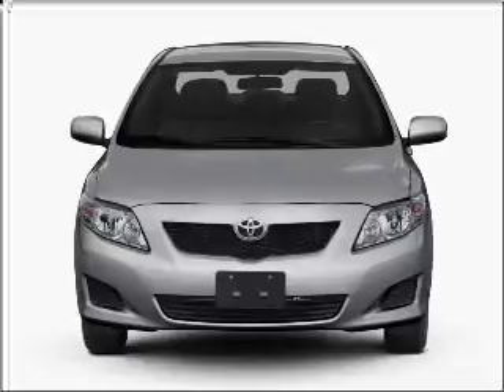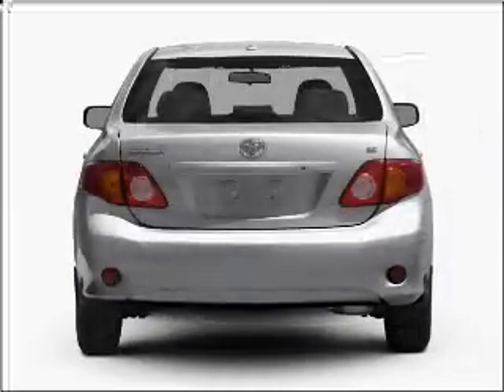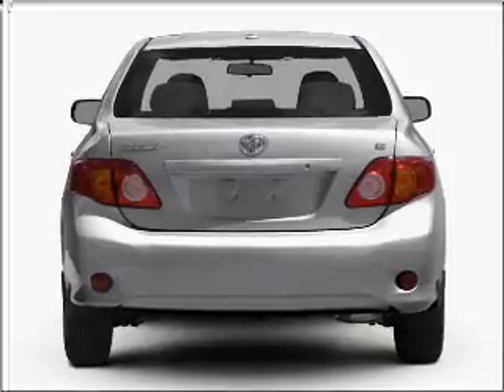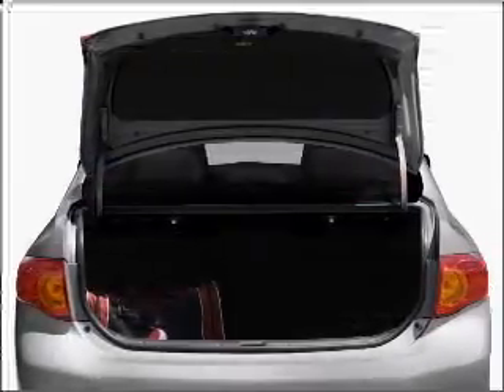Introducing the 2010 Toyota Corolla. Find everything you want in a ride under one roof with this vehicle, with an efficient four-cylinder engine connected to a smooth-shifting automatic transmission. Let us put you in the driver's seat today — call or click to contact us.